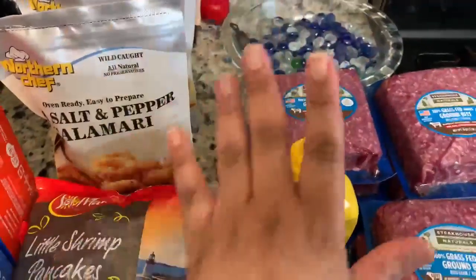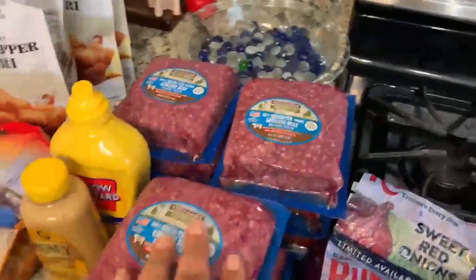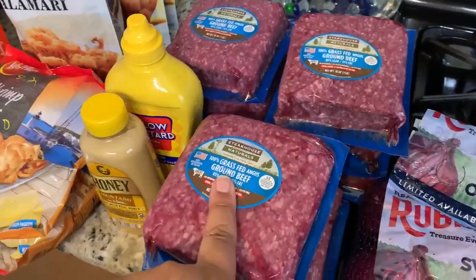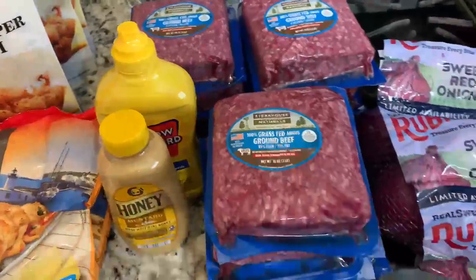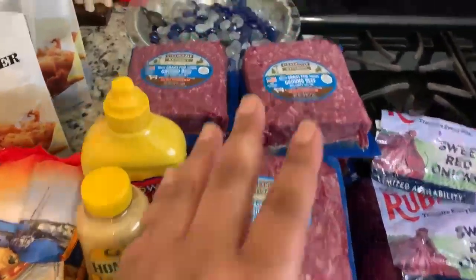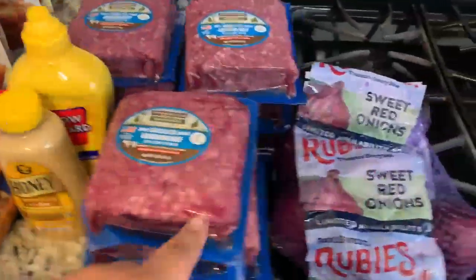They had honey mustard for 89 cents at Lidl's, then they had mustard for 79 cents — cheaper than Walmart, the Walmart app has them for 98 cents. Then we got some grass-fed ground beef, 100% Angus, it was $6.29 buy one get one, so I ended up getting 12 of those.